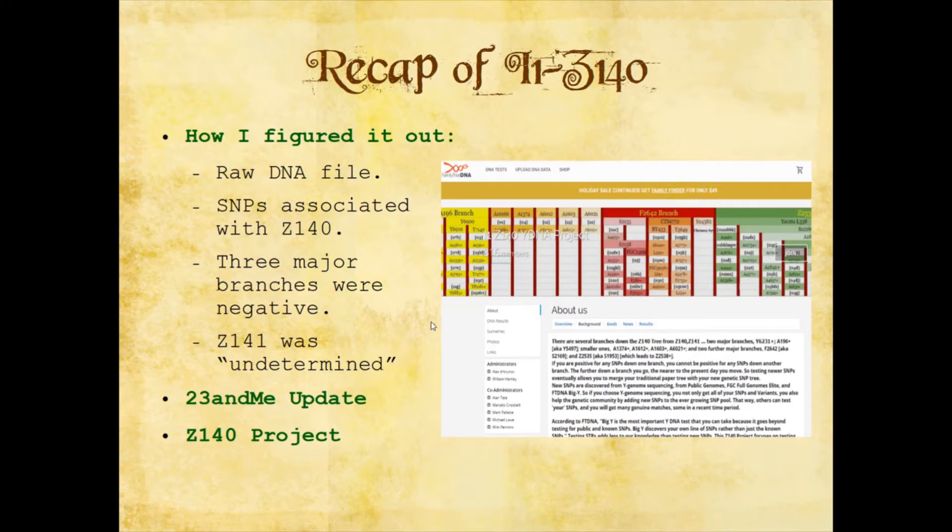All that work turned out to be for naught because a little while ago — like two months ago — 23andMe actually did an update. They started to read more SNPs and basically narrowed down their customers' haplogroups. So my dad's official haplogroup listing on 23andMe was updated to reflect Z140, so that's what it says now. We also joined the Z140 Y-DNA project over at FamilyTreeDNA, and I've been part of the Facebook group for this as well.